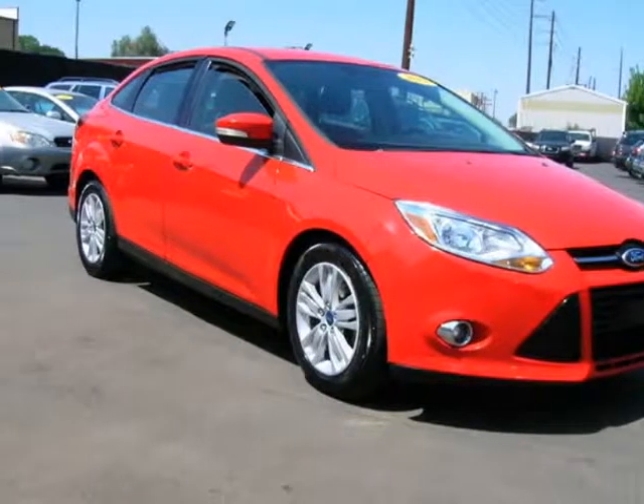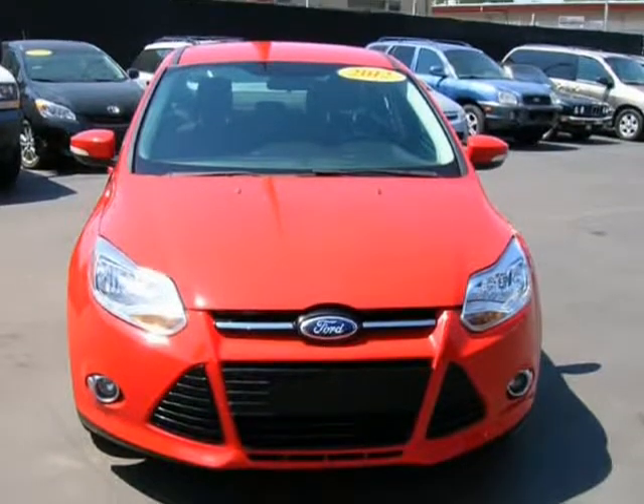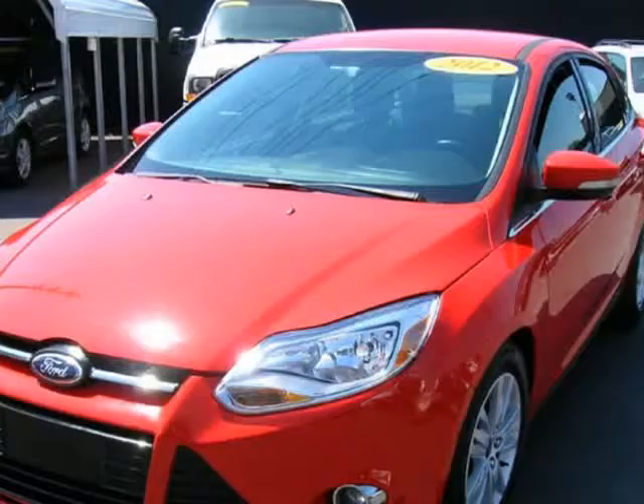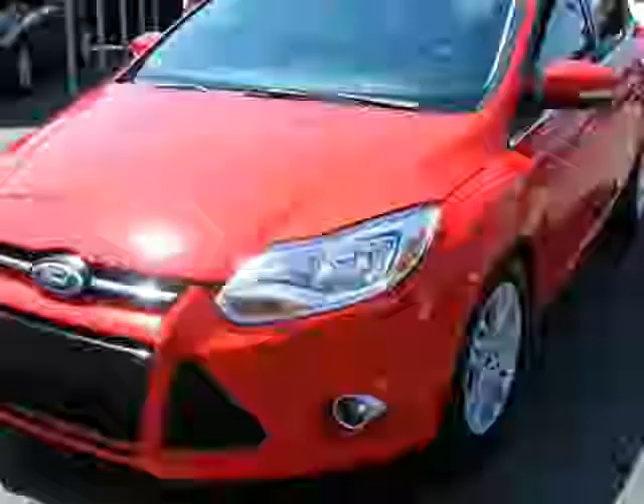This 2012 Ford Focus is brought to you by Avalanche Auto Sales. The engine is functioning properly and has no issues, the transmission shifts very smoothly. The brakes are in great condition, the battery is in great condition.